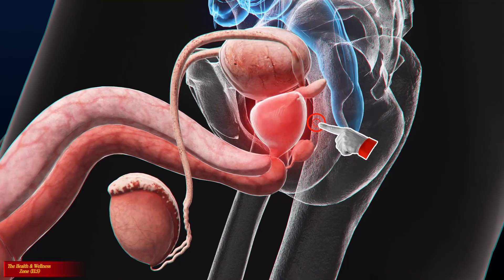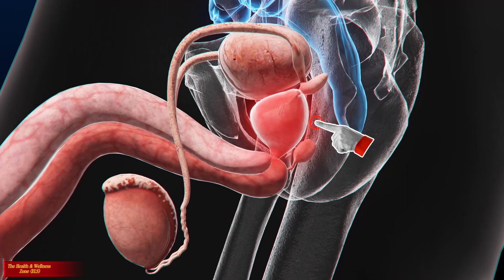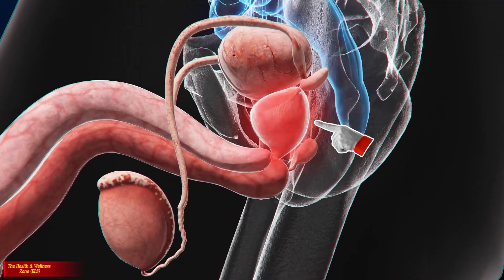The prostate gland is a walnut-sized gland situated below the bladder. It contains ducts that secrete a fluid called prostatic fluid, which creates the ideal environment for sperm to survive.